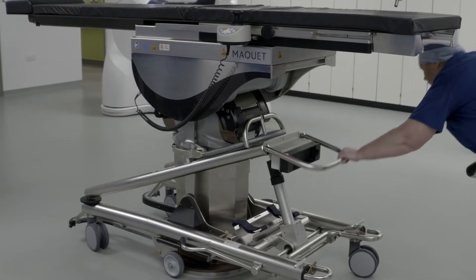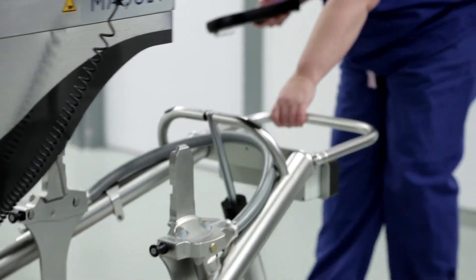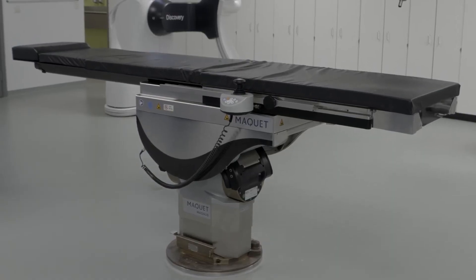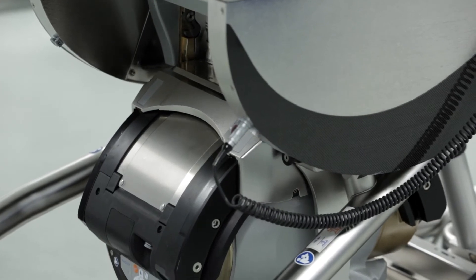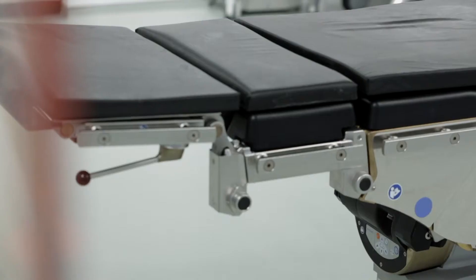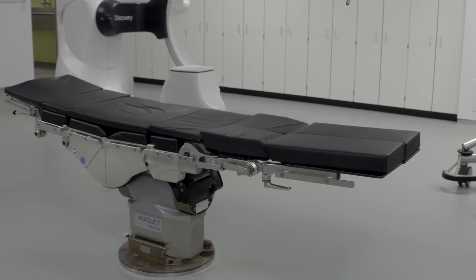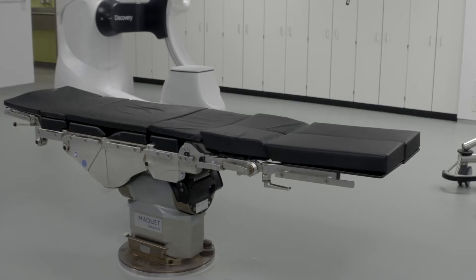It's very easy to train the staff and to learn how to change the tables. We use the fixed carbon fibre table for all our endovascular work — our EVAR, TVAR, and lower limb reconstructions. But for open carotid and aortic surgery we move to the Magnus table with the breakable surface, which facilitates exposure. The workflow has certainly improved and changing between tabletops is easy, done quickly between cases.